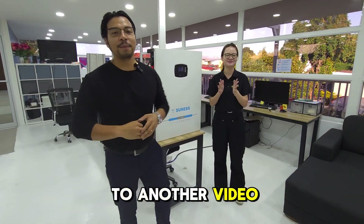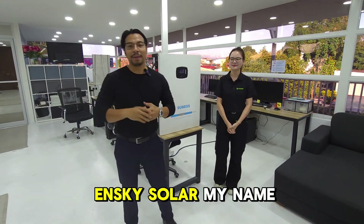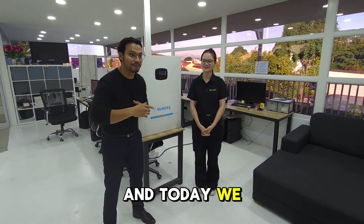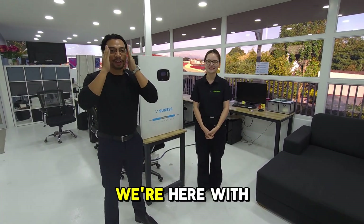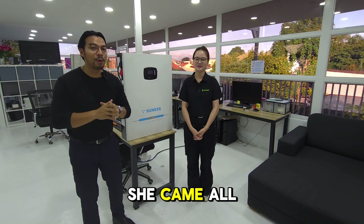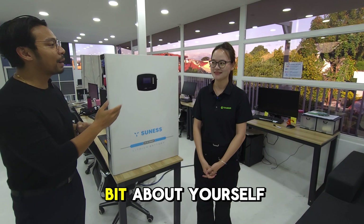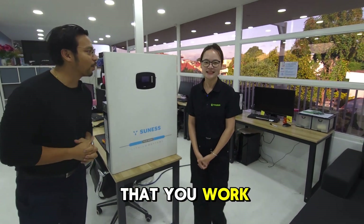Hi guys, welcome to another video. I'm here at N-Sky Solar. My name is Victor Asunshuan, the President and CEO of N-Sky Solar, and today we have a very special guest. We're here with someone very special. She came all the way from China. Her name is Ms. Hanna. Ms. Hanna, could you tell us a little bit about yourself and the company that you work for?